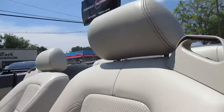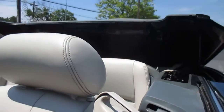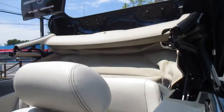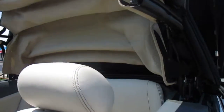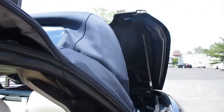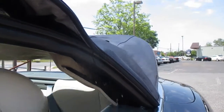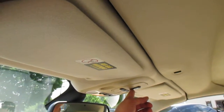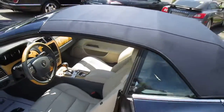Activate the top here. The top's in nice shape as well.